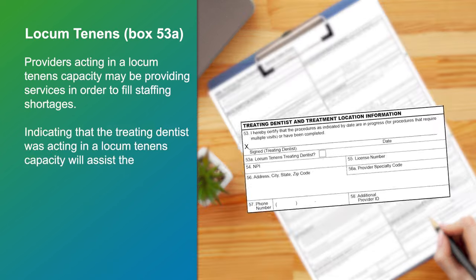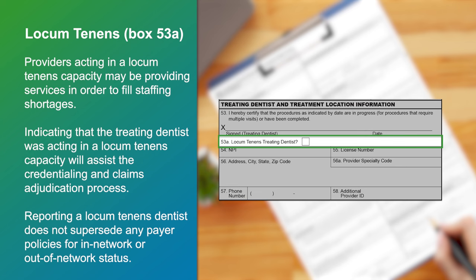Locum Tenens is the legal term for the dentist who is standing in for another who is away from the practice for a short time. Providers who are acting in a locum tenens capacity may be providing services in order to fill staffing shortages due to illness, leaves of absence, or other reasons.